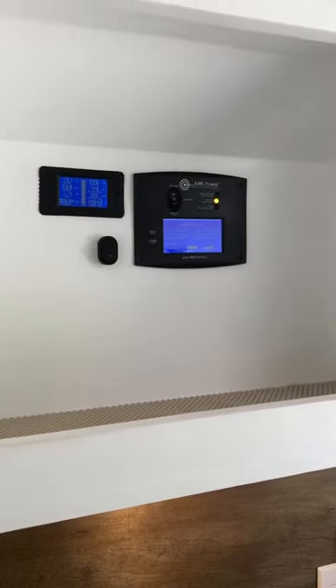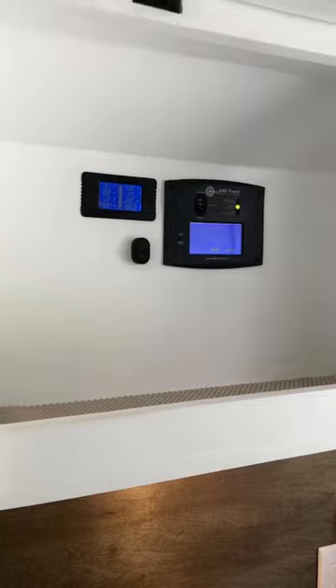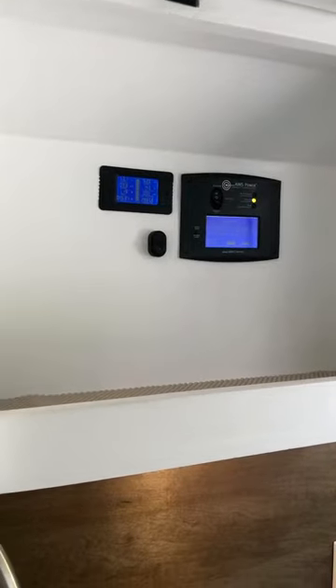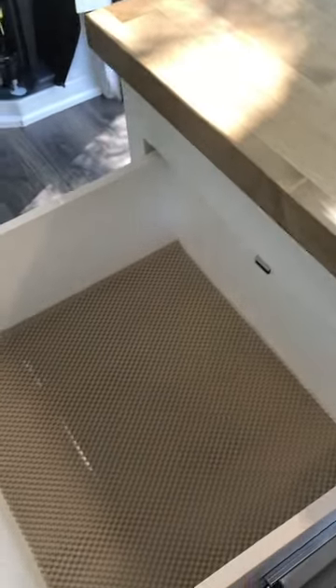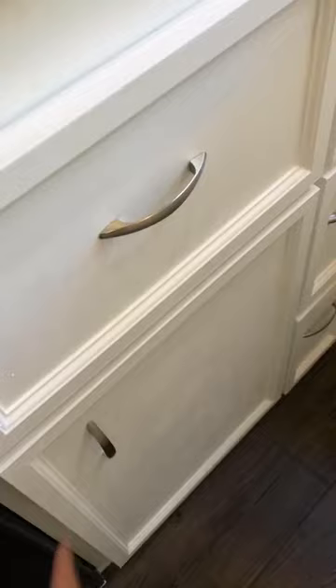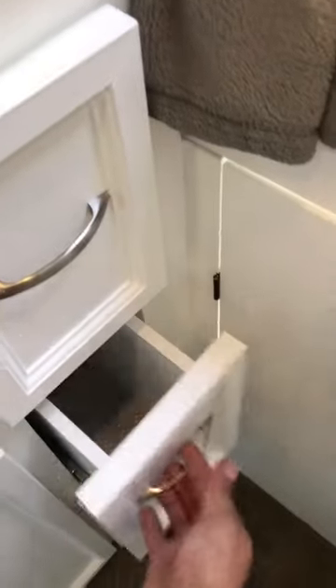The gray water switch controls a motorized ball valve located underneath the van, which allows you to drain your water without having to go outside or get cold at night. Down below we have storage for more food items, storage underneath the sink for cleaning supplies, and more cabinet storage for other items.